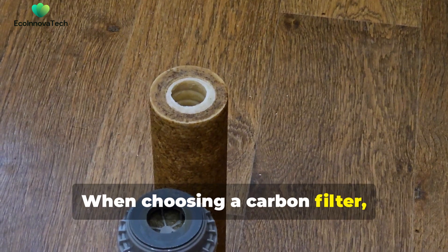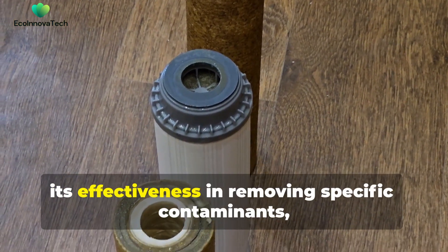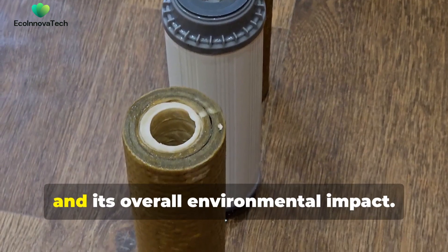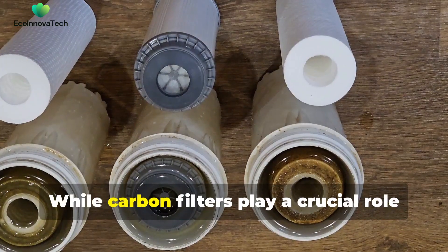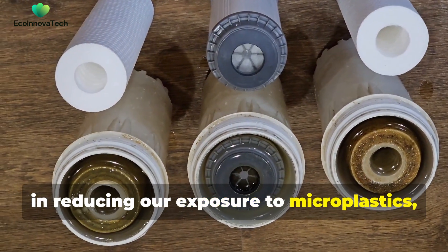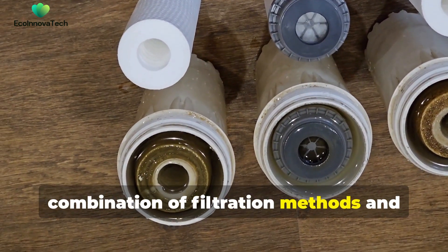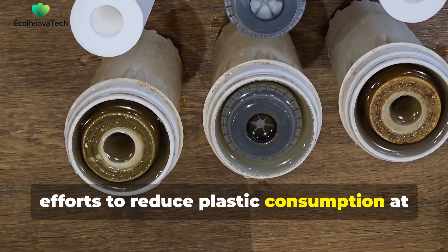When choosing a carbon filter, consider factors like the filter's lifespan, its effectiveness in removing specific contaminants, and its overall environmental impact. While carbon filters play a crucial role in reducing our exposure to microplastics, a comprehensive approach requires a combination of filtration methods and efforts to reduce plastic consumption at its source.